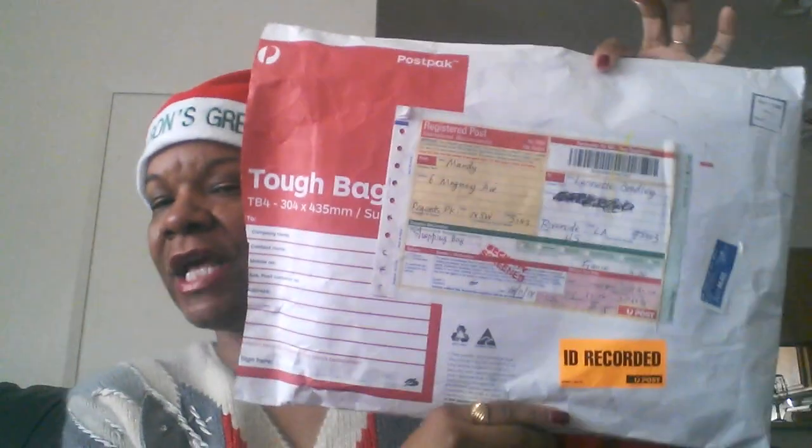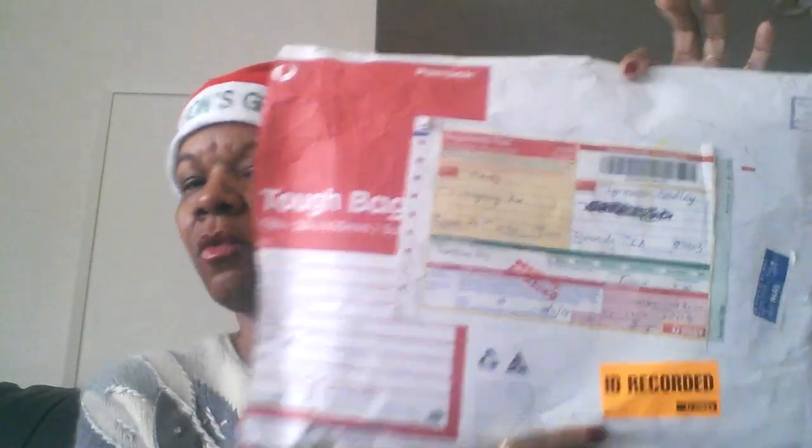As you can tell from the title, this is an actual true unboxing — an unbagging, I guess I should say. I went ahead and opened it just for the sake of the video, but this right here is the package that it came in, and it came all the way from Australia. So let's go ahead and get started.